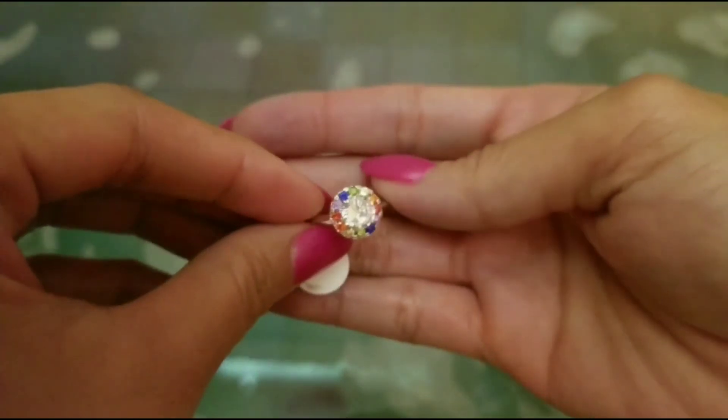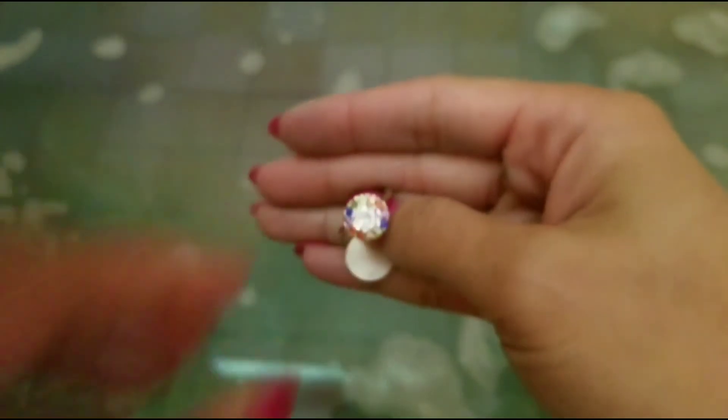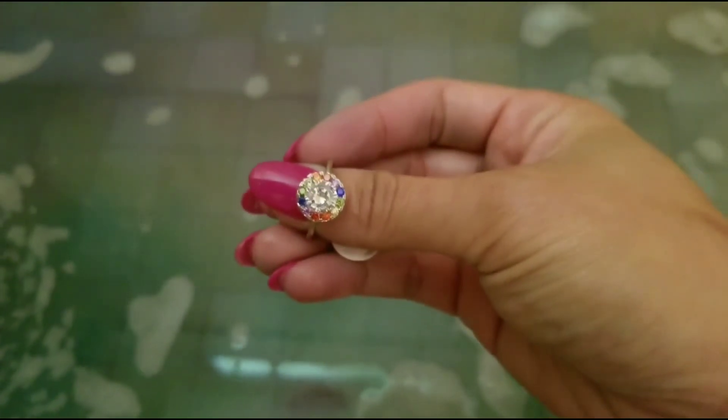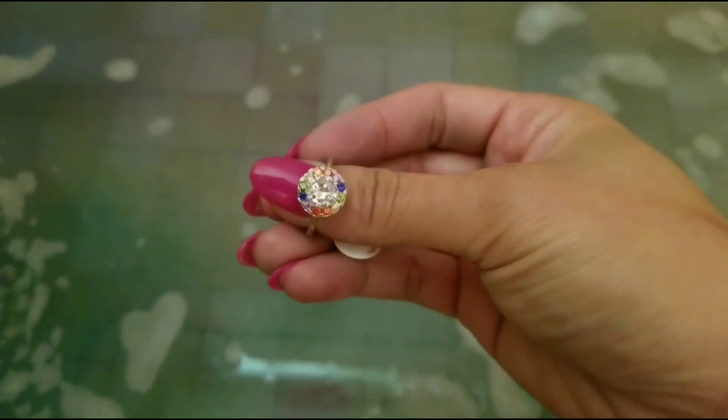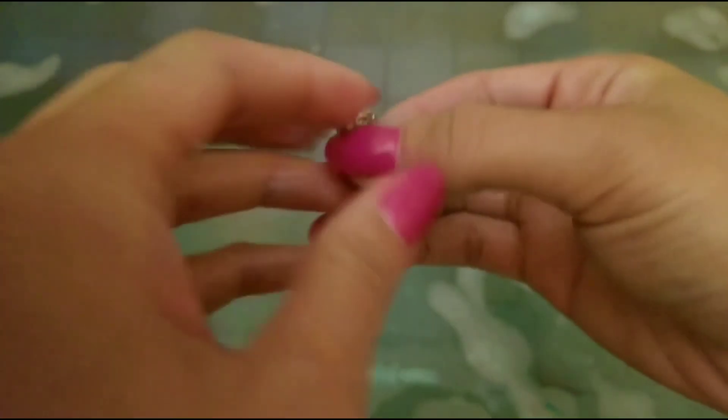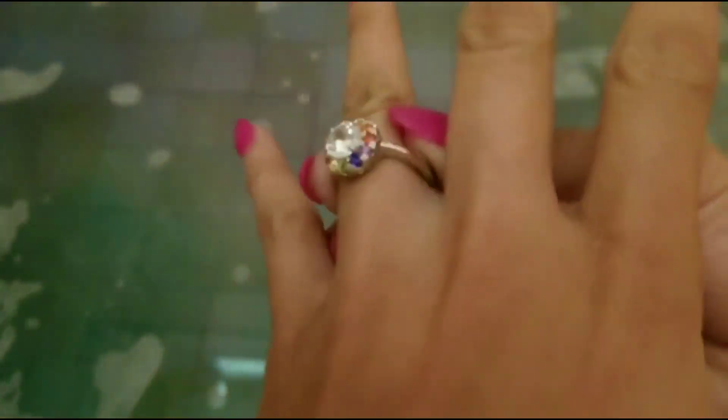It's very cute, very simple band. And as always, if you'd like to see more ring reveals, I do have more on my channel that you can check out. I have many more to come, so stay tuned, and thanks again for watching.